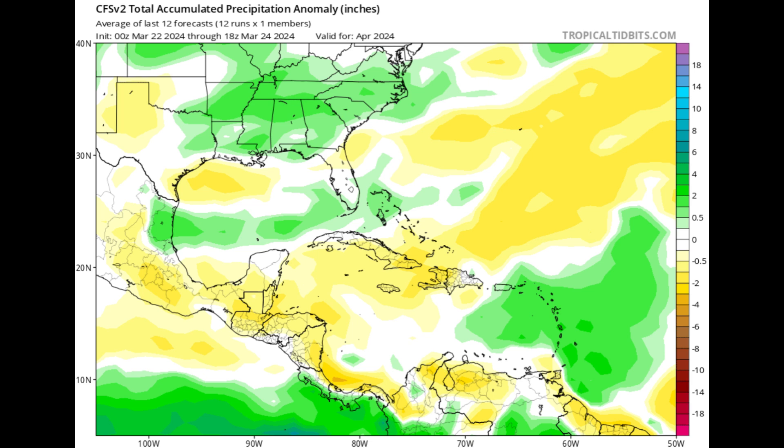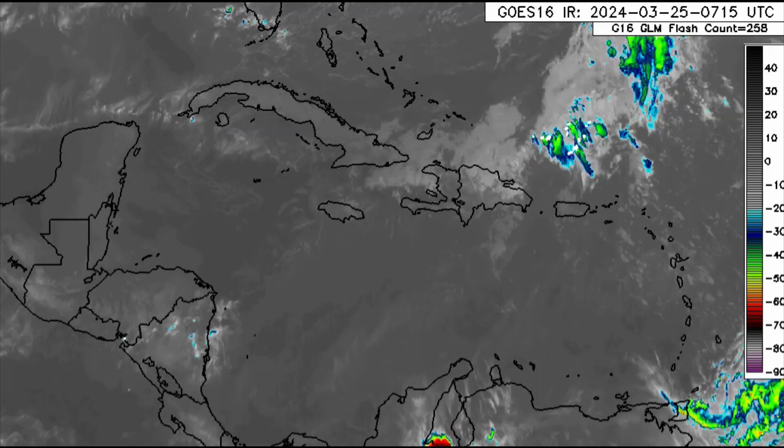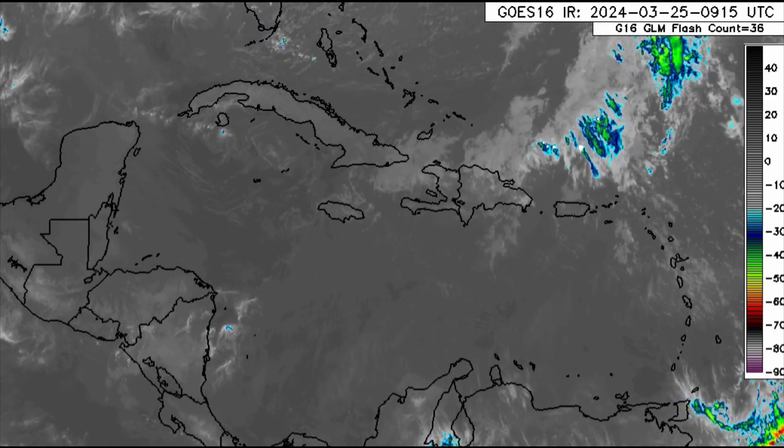Overall, parts of the Lesser Antilles could see more rain than normal, but elsewhere in the Caribbean may experience normal to drier conditions. It's important to understand that if your area is highlighted for above-average rain, it doesn't mean you'll get rain every single day of April — it simply means the total rainfall accumulation for the month could be more than what is typical. Similarly, for areas highlighted in yellow for below-average rain, it doesn't mean you'll get no rain at all. It depends on the rainfall average for your specific area, but it means there could be less rainfall than what is typical for that time of year.